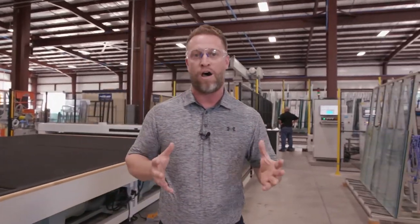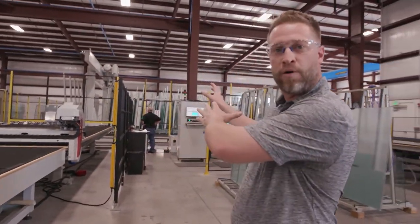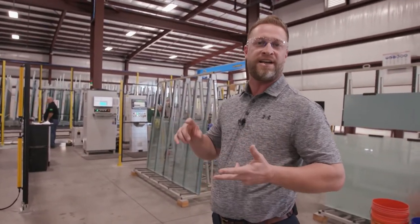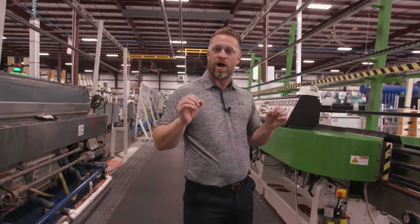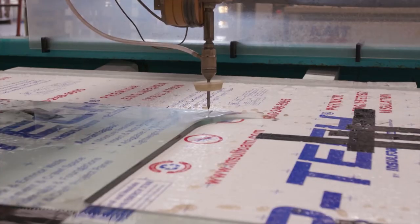Everything comes into our building as raw float glass. We take it from our glass storage area where we carry different texture glass, different thicknesses, and different clarities. This is our polishing department, where we put that nice, fine, furniture-quality edge to the glass. In our fab department, we use a water jet to cut all of our holes or notches, using a fine garnet.